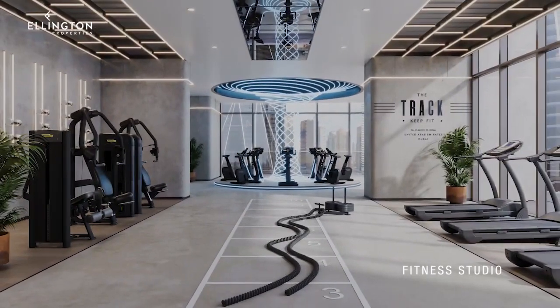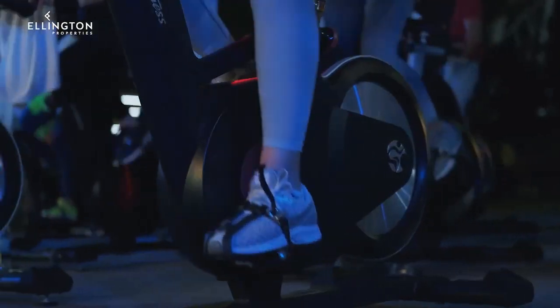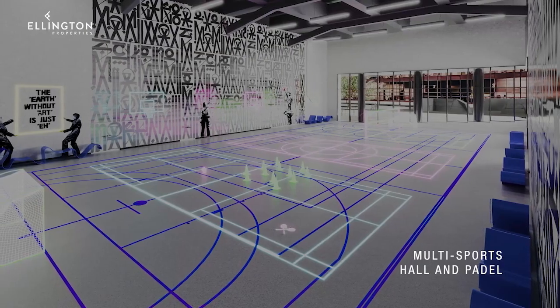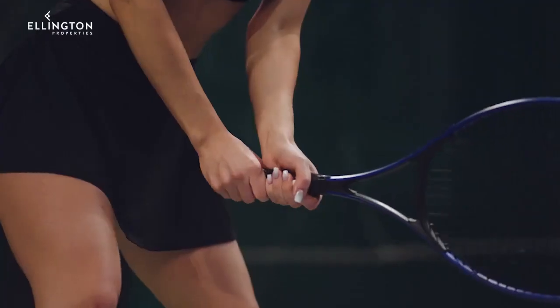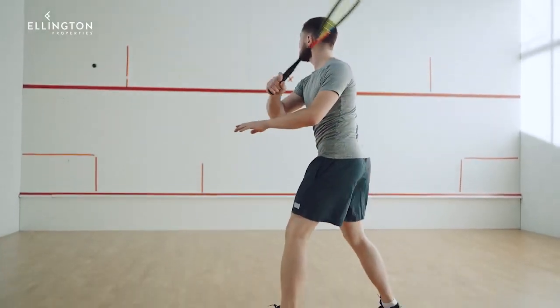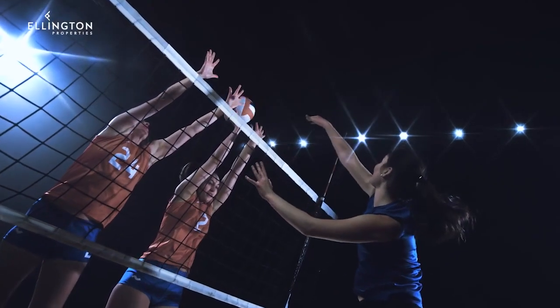Feel the pulse of Myrta House, where every step brings you closer to a healthier, vibrant you. It's a shared passion that unites residents, adding a rhythmic beat to the vibrant pulse of the community and embodying the dynamic spirit of Myrta House.